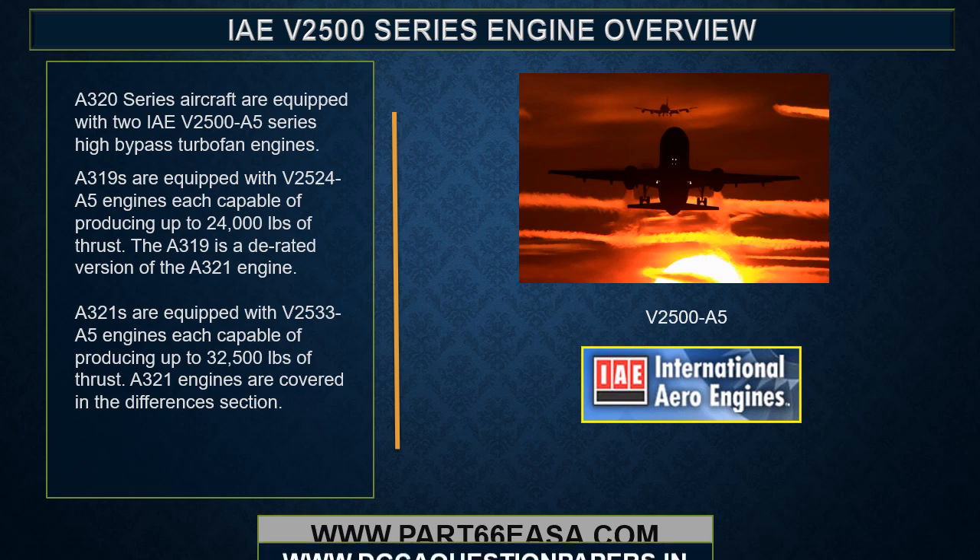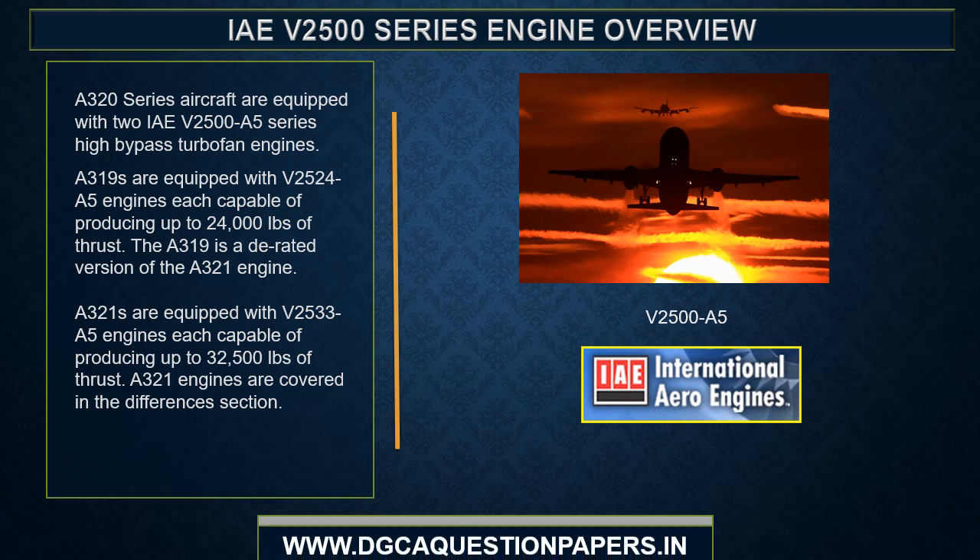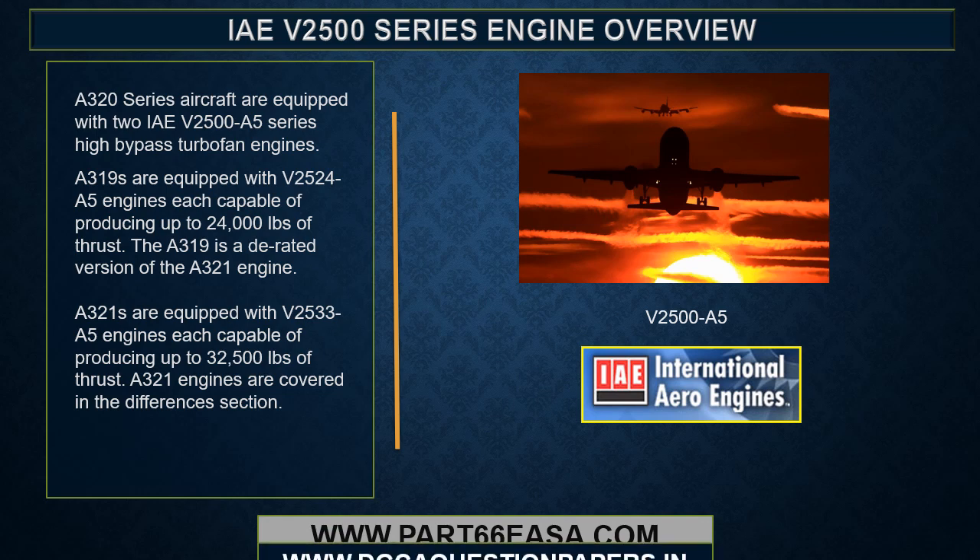A320 series aircraft are equipped with two IAE V2500-A5 series high bypass turbofan engines. A319s are equipped with V2524-A5 engines, each capable of producing up to 24,000 pounds of thrust. The A319 is a D-rated version of the A321 engine. A321s are equipped with V2533-A5 engines, each capable of producing up to 32,500 pounds of thrust. A321 engines are covered in the differences section.